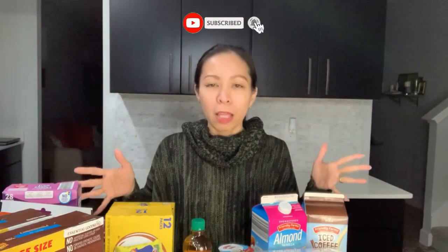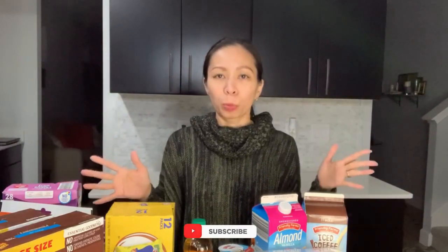Hi guys, it's me, Mommy Ryan. Today I'm going to show you the stuff I bought from Aldi's a while ago. They're not in bags anymore because Aldi's doesn't provide plastic bags — you have to buy their bags for 10 cents each. They also sell a brown bag, but I forgot the price. Most of the time I just put them all in the cart or bring a bag with me.